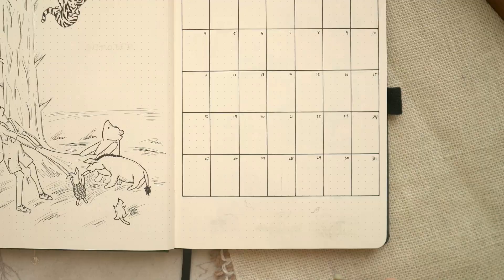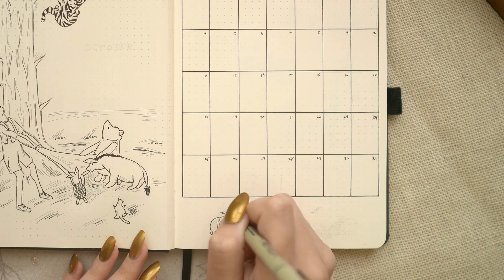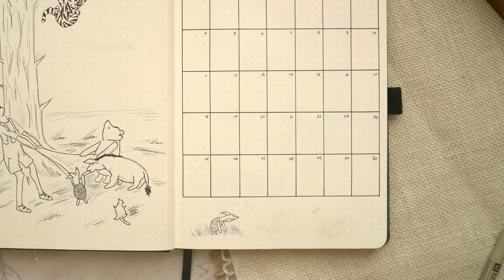The drawing I'm adding at the bottom of the monthly spread is possibly my favorite from the entire exhibit. I actually took a photo of this sketch hanging on the wall and used it as a reference, because I hadn't seen it before and couldn't find it online when searching for reference images. It's just so adorable and felt like the perfect sequence of drawings to add to the bottom of the spread.